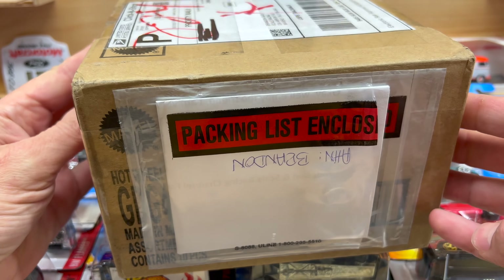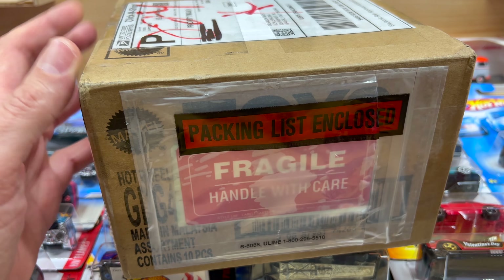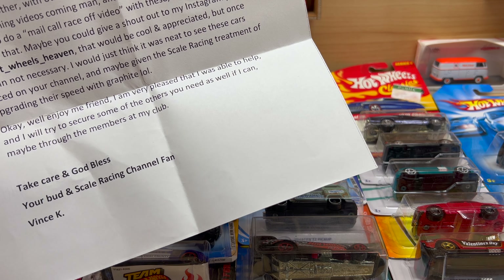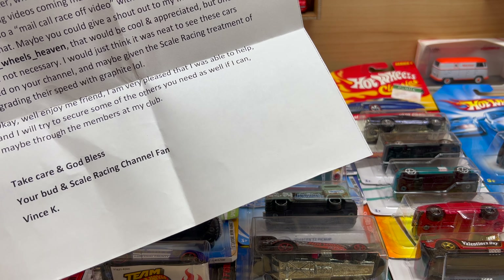Don't you just love it when your mailman drops off a box that looks like this? Yeah, I know I do. This one coming from friend Vince, who is a fellow collector of mine. I'll go ahead and read some of what he put in here: 'Just a small random act of kindness to share with a fellow collector who is just as passionate about collecting as I am. Today there are so many greedy scalpers and hoarders, it really takes the joy out of the hobby.'